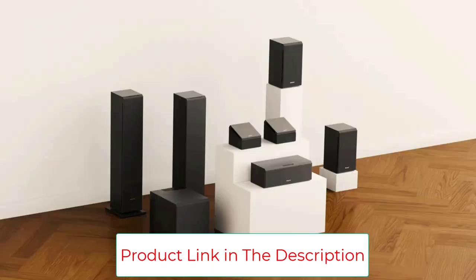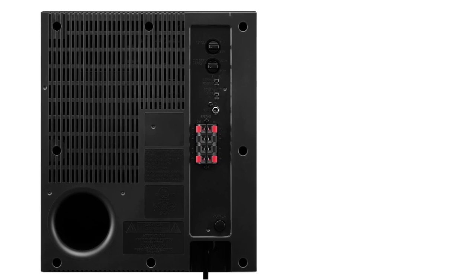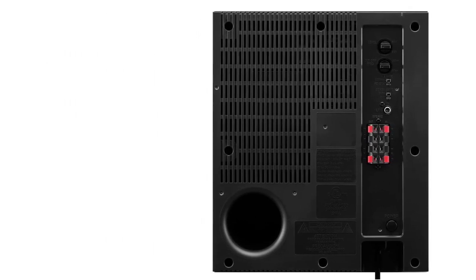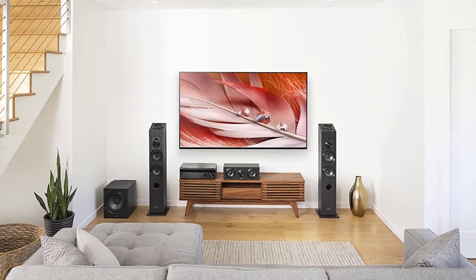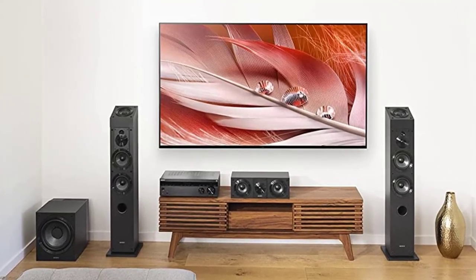Create a robust 5.1.2 home theater setup perfect for Dolby Atmos with the complete range of CS speakers from Sony — with the SA-CS9 subwoofer, 2 SS-ES3 tower speakers, 1 SS-ES8 center channel speaker, 2 SS-ES5 bookshelf speakers, and 2 SS-ES Dolby Atmos-enabled speakers. The 10-inch dual-layer micro-woofer diaphragm delivers faithful sound and optimal bass response.